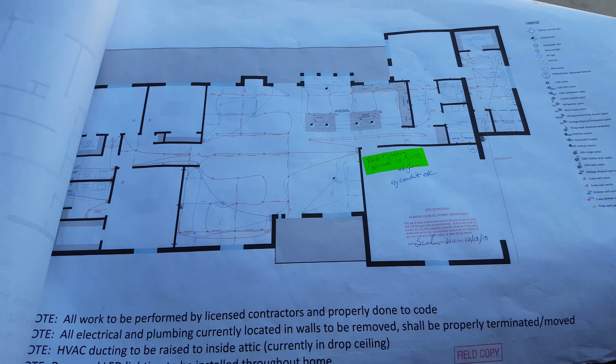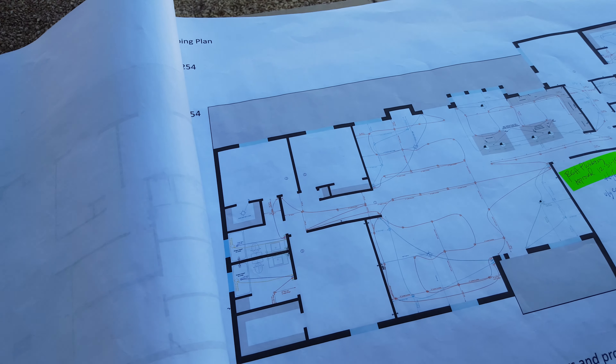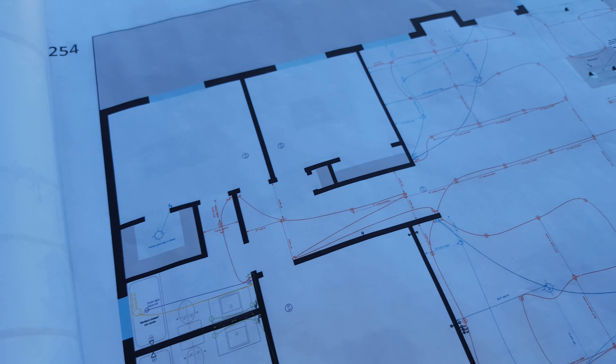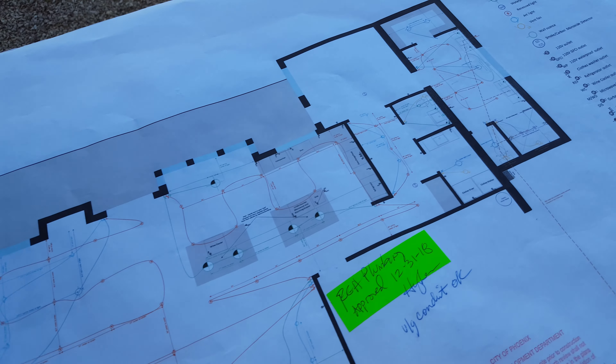You can see 'field copy' here. The City of Phoenix was most interested in this page — it shows all the different electrical and plumbing fixtures and everything you're planning on doing throughout the house, so I had to go through and map all of this out.